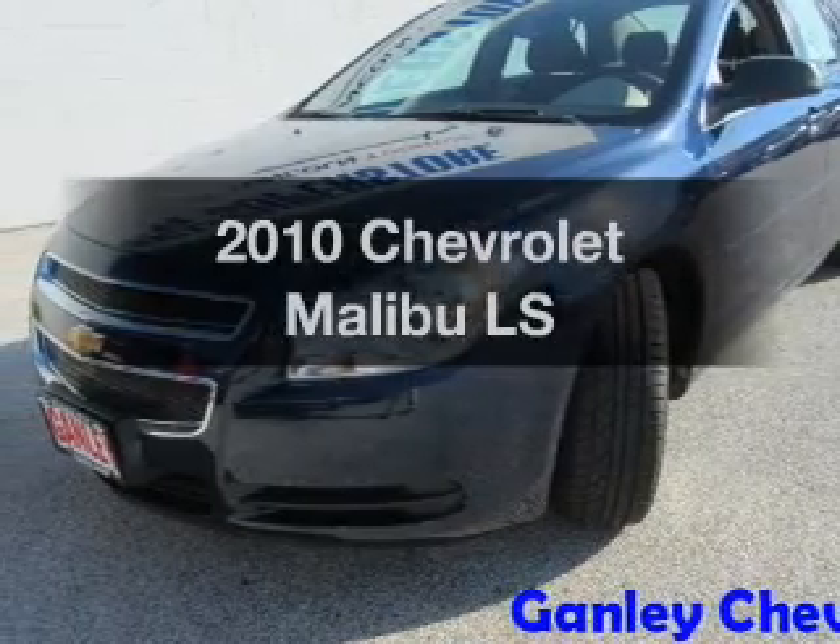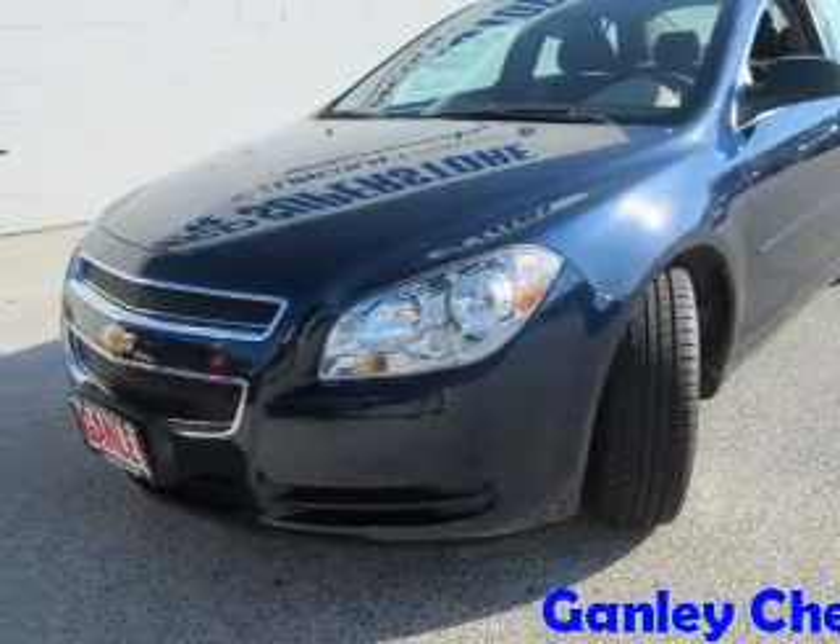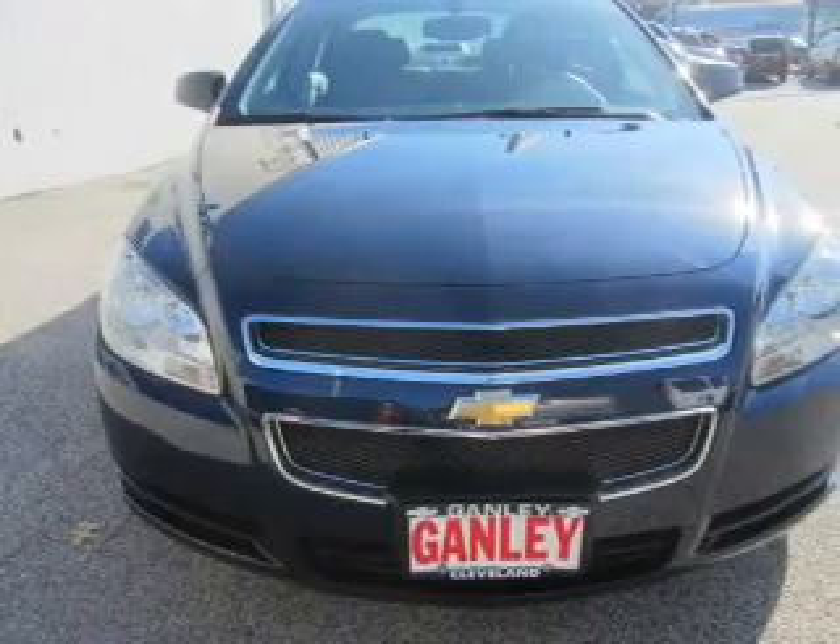Imagine yourself in this 2010 Chevrolet Malibu. If you're looking for an automobile with great attributes, look no further.